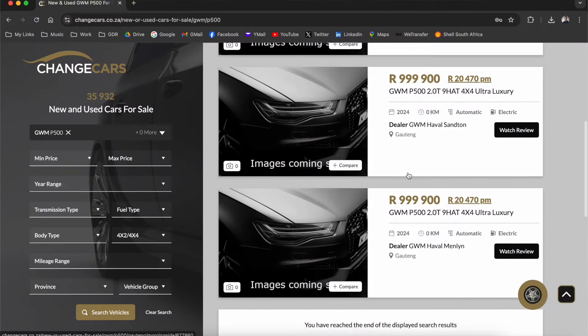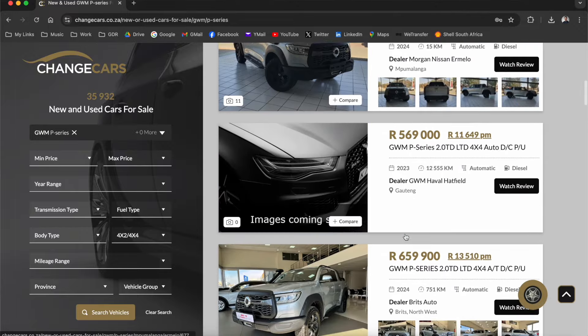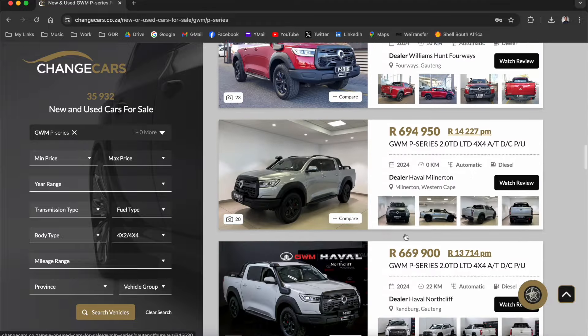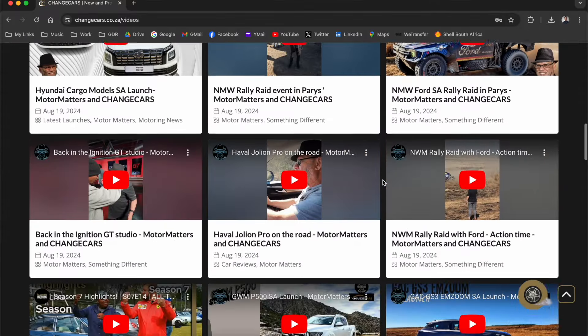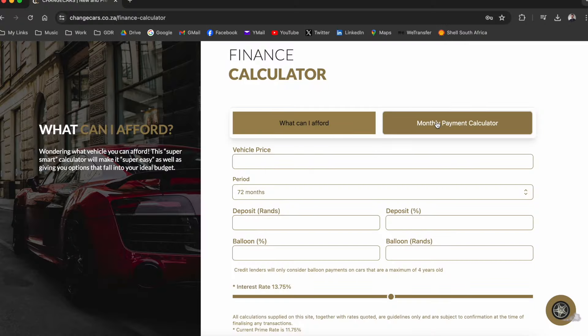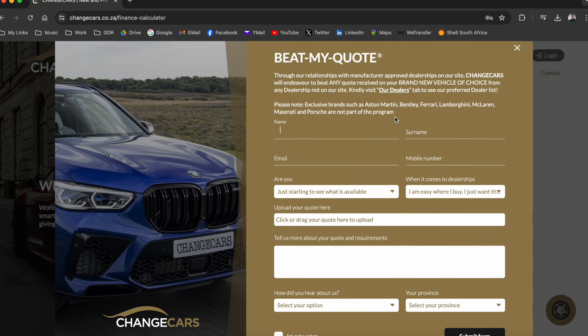If you're in the market for a GWM Tank 500 or the new P500, go check one out on changecars.co.za — a website that sells new and used cars. The best thing about them is that they vet and check every single dealership on their platform, so you know exactly who you're dealing with. Their website also covers car reviews, articles, a finance calculator, and if you've got a quote from any dealership, not only will they match it but they'll beat it too. They're also a proud partner of Greg Dennis Reviews.